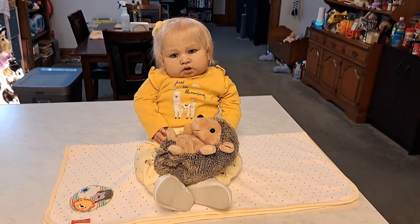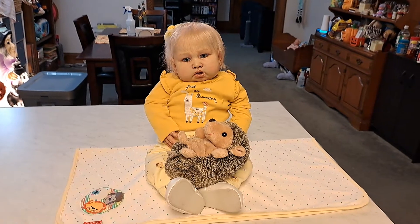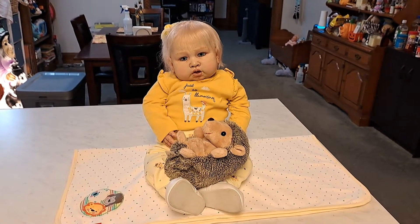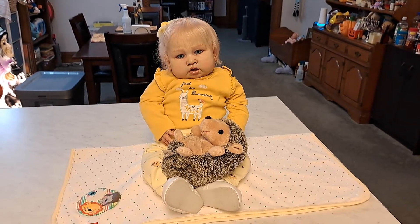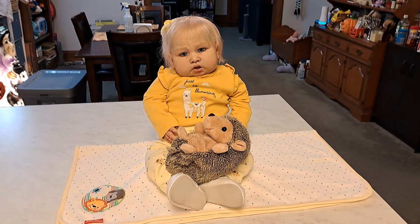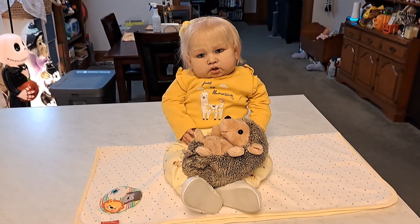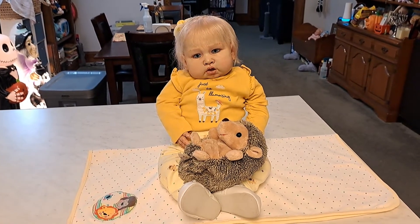Hello everybody, it's Bonnie from Bonnie's Pretty Poppet Reborn Doll and Nursery. How is everyone today? I hope you're feeling well, I hope that you've been able to spend time with those that you love, accomplish a few things you set out to do, and I certainly hope that you've been able to spend some time just laughing and playing and being yourself.